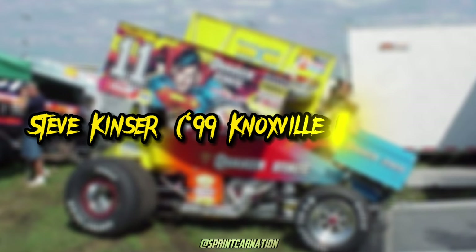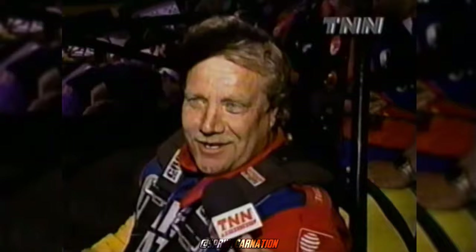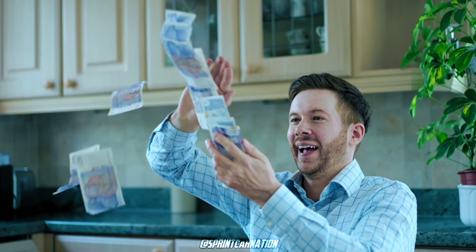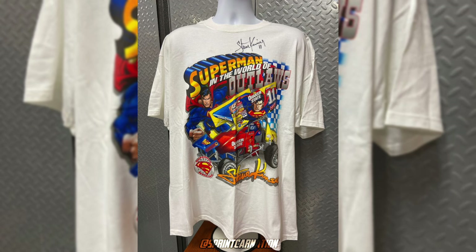It would be criminal if I didn't mention Steve Kinzer's Superman from the '99 Knoxville Nationals. This is one of Steve's most beloved paint schemes he's had in his career. With huge sponsors like Marvel and DC, they're usually one-off sponsors, but you can expect there to be lots of merchandise to come with it, because that's exactly what happened.